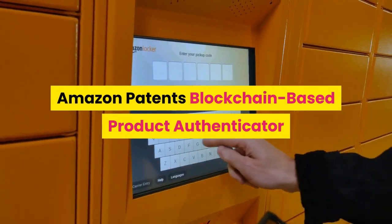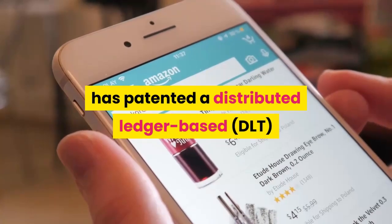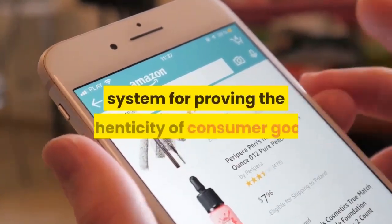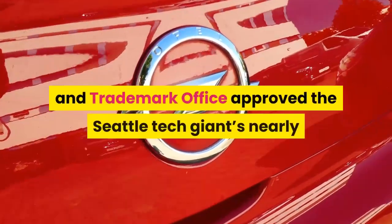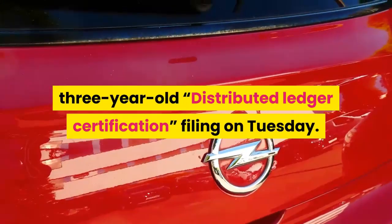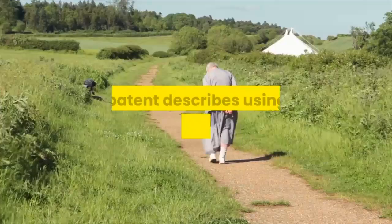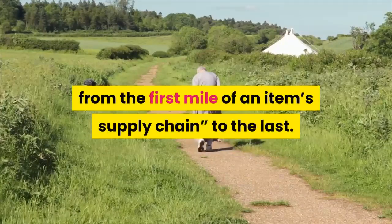Amazon patents a blockchain-based product authenticator. The retail giant has patented a distributed ledger-based system for verifying the authenticity of consumers' goods. The U.S. Patent and Trademark Office approved the retail giant's nearly three-year-old distributed ledger certification filing on Tuesday.